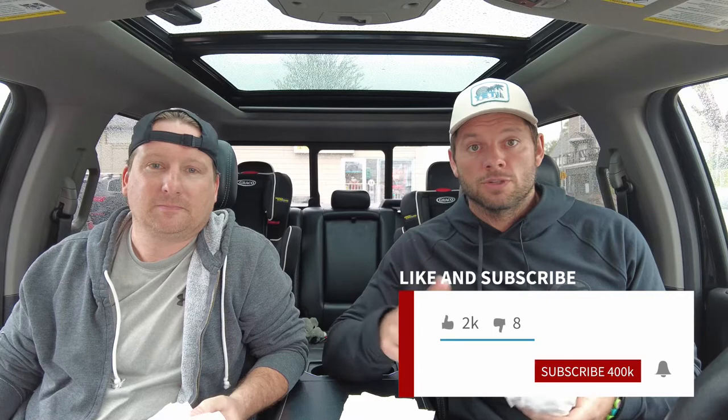Before we even take this out of the wrapper — if you guys are liking these burger reviews, please hit that like button and make sure to subscribe to the Burger Report so you don't miss any awesome burger reviews. We're on a quest to find the best burger, starting here in the heart of West Michigan, and eventually we'll branch out — but right now it's all about finding the best burger in our backyard.